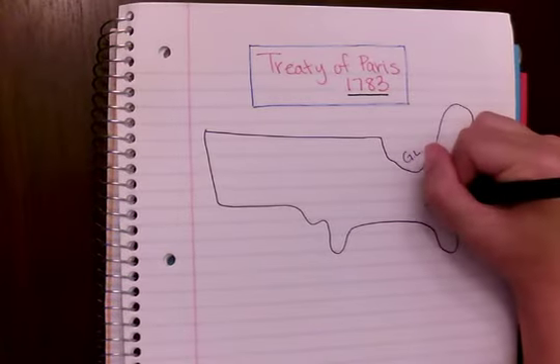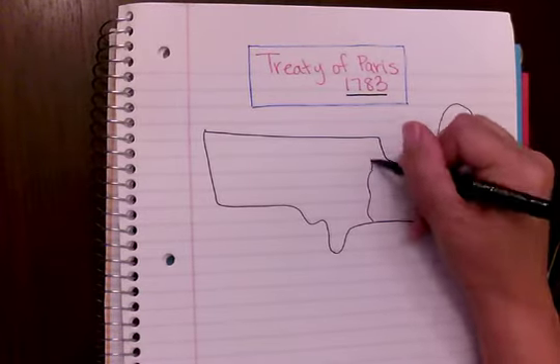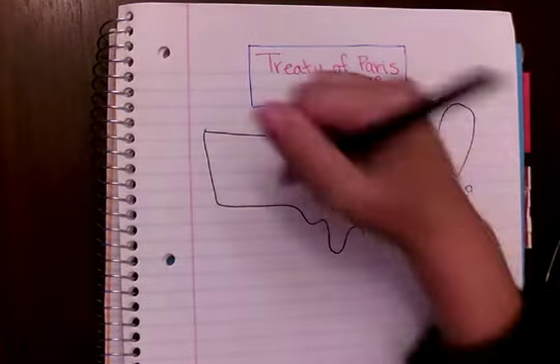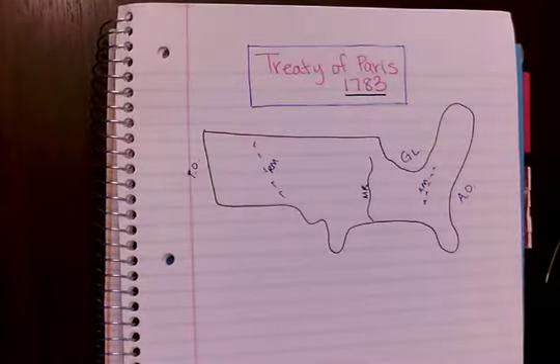Here are my Great Lakes. Right here are my Appalachian Mountains. I've got my Mississippi River right there. Here is going to be my Rocky Mountains. And then all the way over here on the West Coast, I've got the Pacific Ocean.